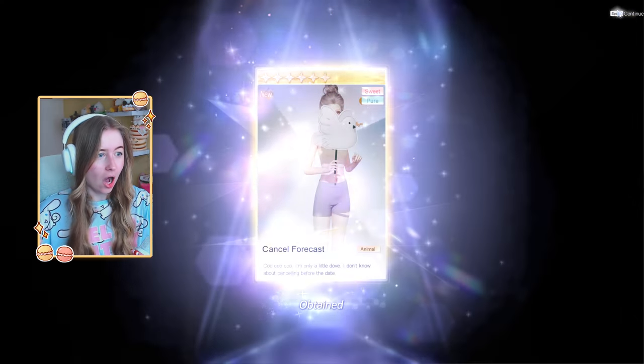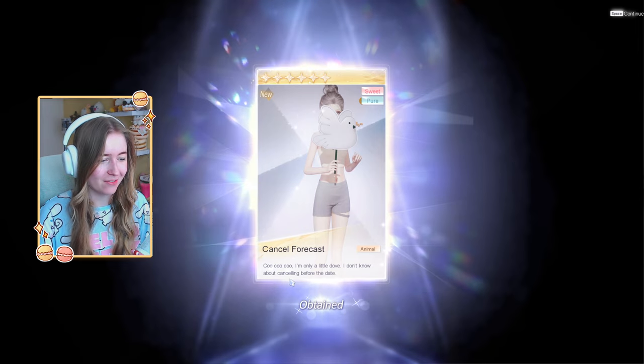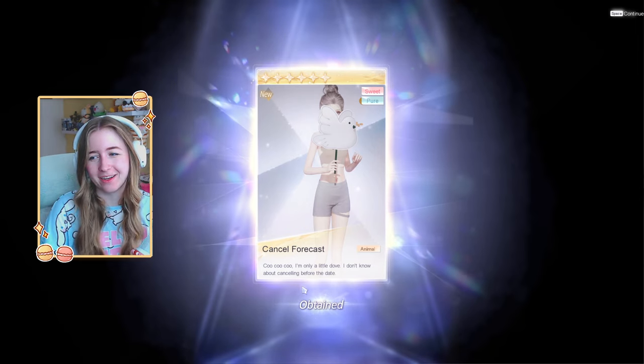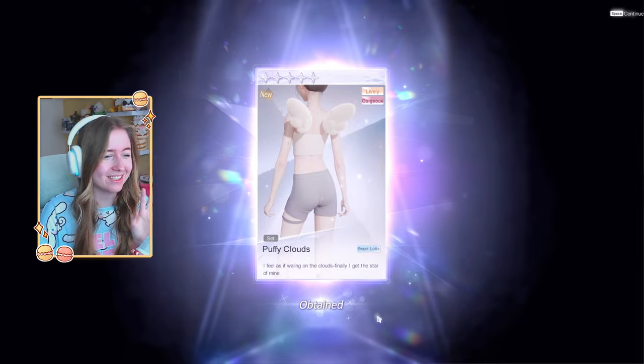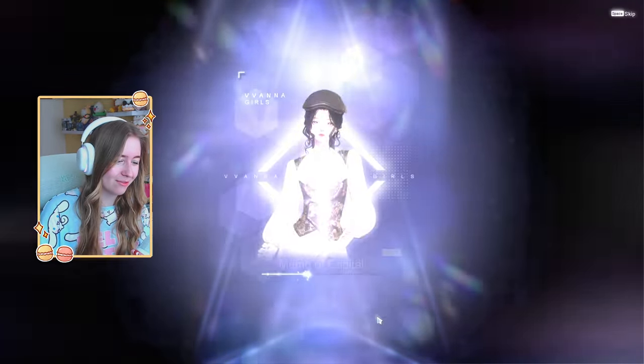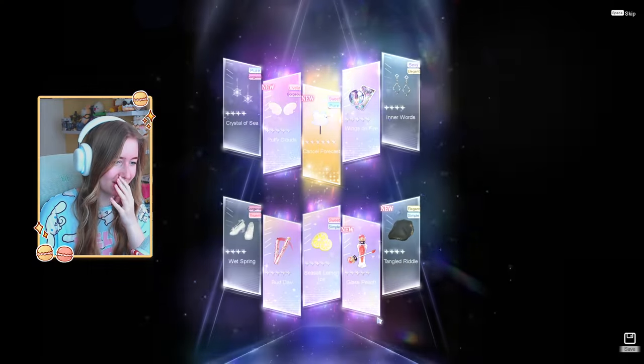Let's go to pull number 20. We have a six-star dove cuckoo — I'm only a little dove, I don't know about cancelling before the date, what are you talking about? I really hope luck is on my side today because we have the wings, we have the hair for the four-star, and we have new makeup which again I love.